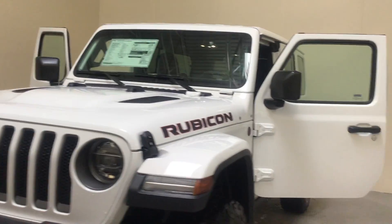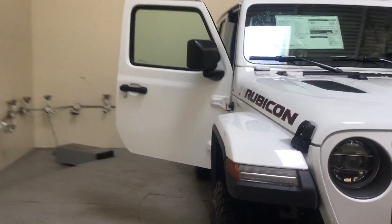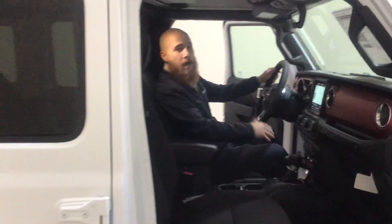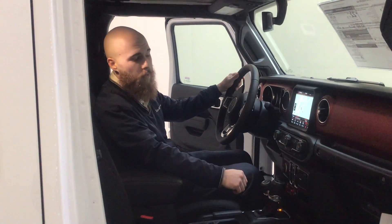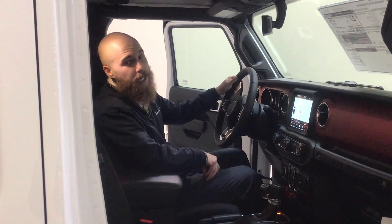Why don't you come on inside and I will show you a little bit on the interior also. This Rubicon is equipped to give you heated seats, heated steering wheel. You also have remote start on this. You have an 8.4-inch touchscreen with Uconnect and navigation.